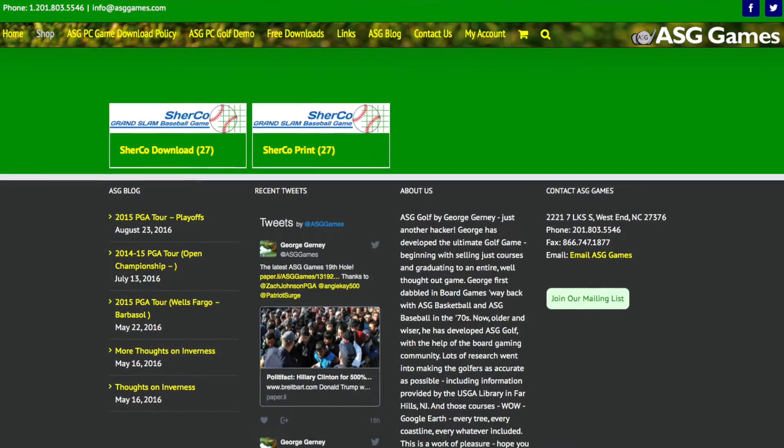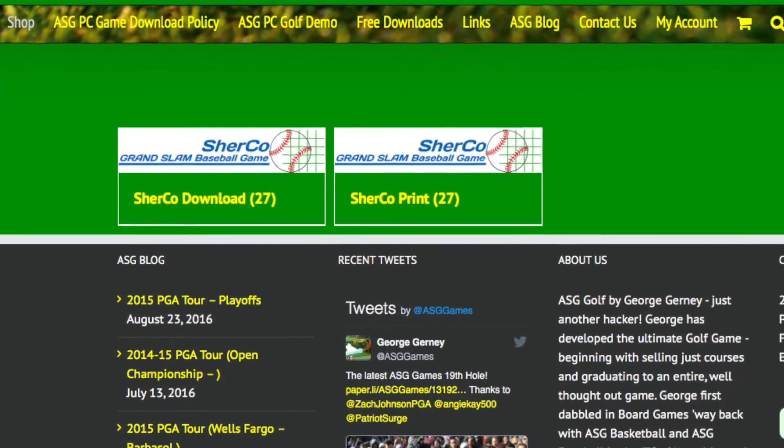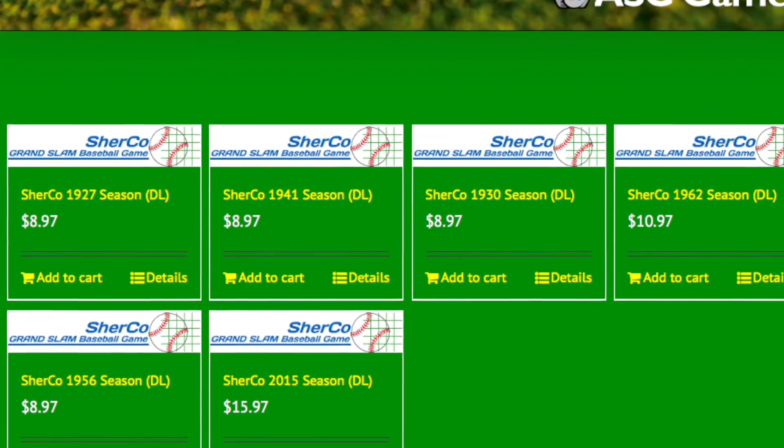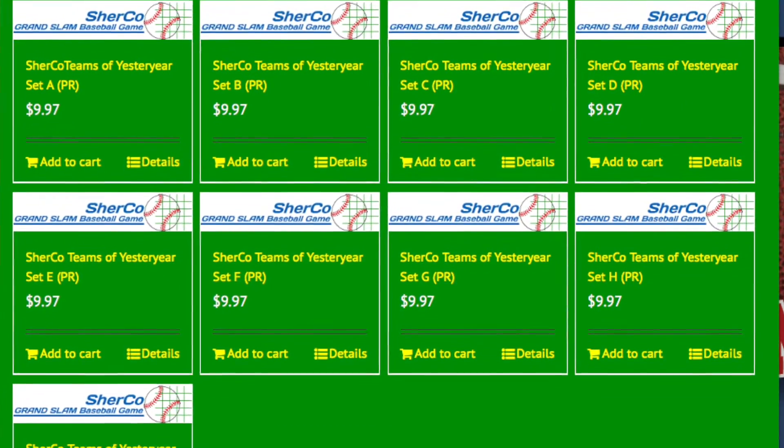The re-release is being hosted on the ASG website. You can head on over there right now to pick up your copy of the new version of this game. It's available both as a PDF or as a printed game, and there are several new seasons available, as well as some vintage sets that were available in the previous release. You can check out the links below. Congratulations to Brian Martin and everybody responsible for bringing this old classic game back into print.